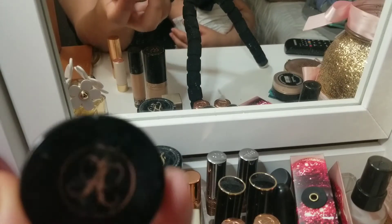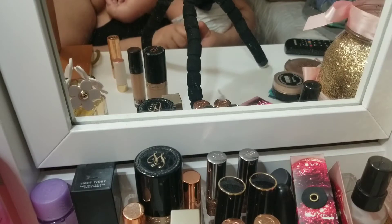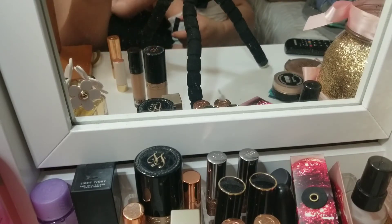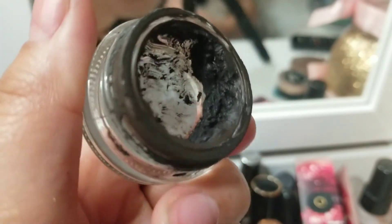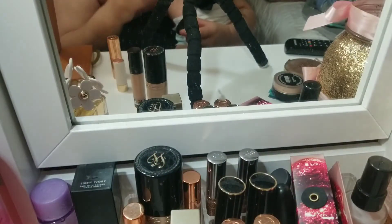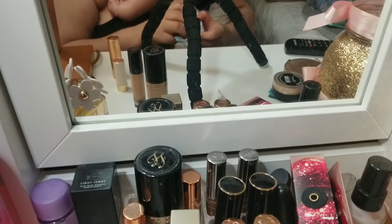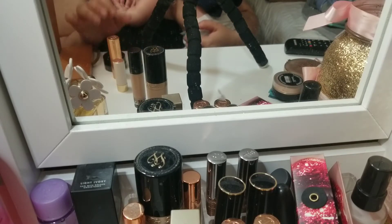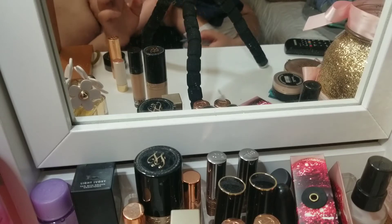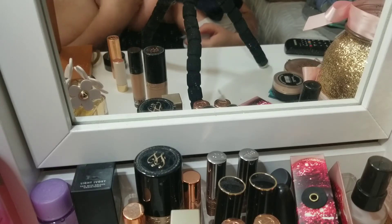Next I have my Anastasia Dip Brow. This one's also going strong and I'm wearing it today on my face. This is how much I have left — just that little bit. I think this will last a long time. It takes so long to use during the work week, so I use a pencil, but whenever I have time to actually do my brows nicely, like today, I use this.